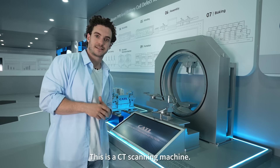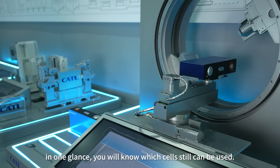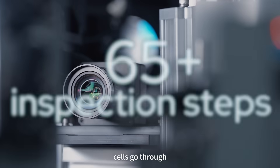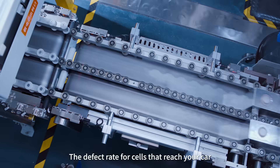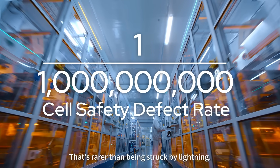This is a CT scanning machine. With one sweep, it can single out the faulty cells. In one glance, you will know which cells can still be used. At our factories, cells go through over 100 inspection steps, with more than 6,800 quality control points. The defect rate for cells that reach your car is less than 1 in a billion — that's rarer than being struck by lightning.